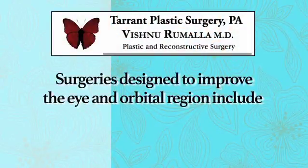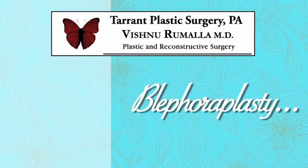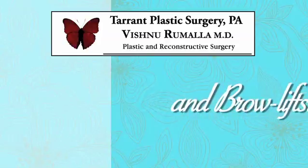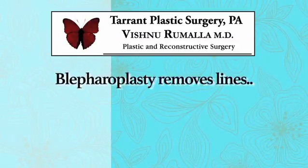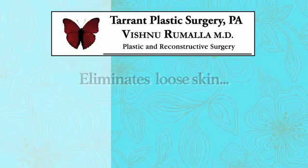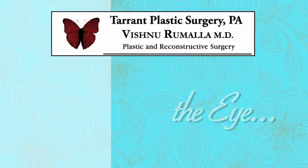As we move toward the more surgical side of facial rejuvenation, the two most common areas that we are asked to treat are the eyes and the neck. Surgeries designed to improve the eye and orbital region include a blepharoplasty, which is eyelid rejuvenation, and brow lifts. Blepharoplasty procedures are performed to reduce lines, eliminate loose skin, tighten tissues, and even gently reshape the eye.